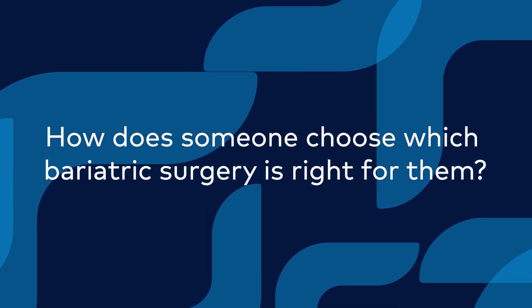Whenever anybody's interested in bariatric surgery they usually contact our office. We have a whole bunch of videos that they watch, and that gets them interested and educated on the different types of procedures that we perform.